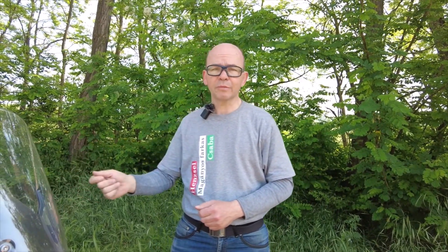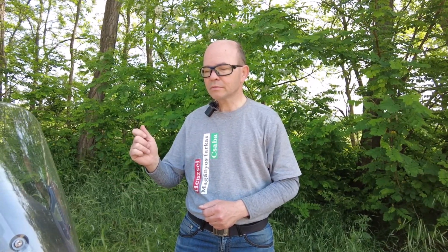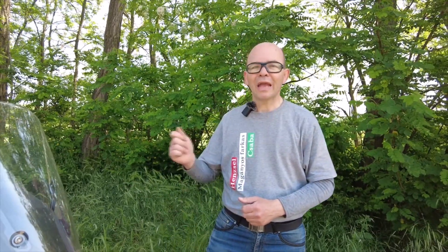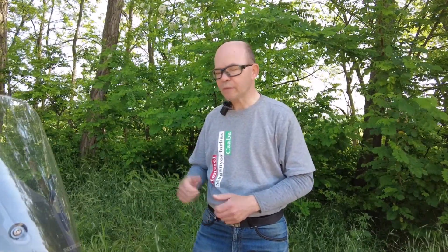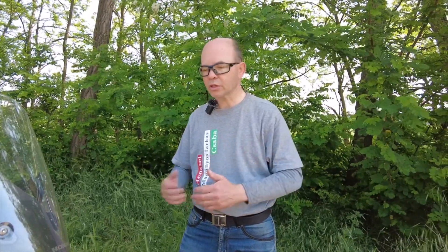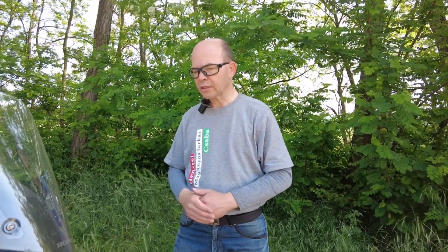Legfőképpen úgy, hogy nekem tereptapasztalatom nincs. Egyszer voltam a Honda Safety-nél egy úgynevezett dirt tréningen. Nagyon jó volt, nagyon sok tapasztalatot gyűjtöttem belőle. A motorozás szempontjából nagyon jó lehet mindennapokban is, aszfalton is használni azt a dolgot, tehát az ott elsajátítottakat.